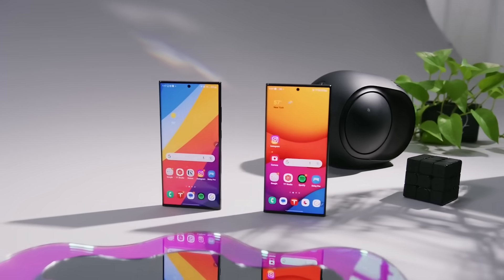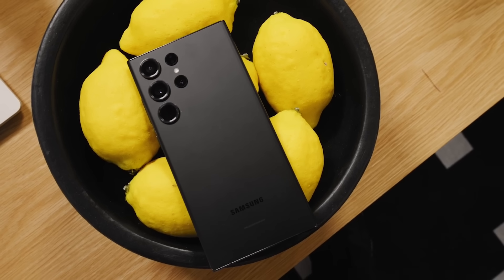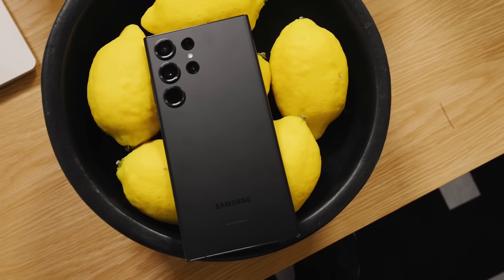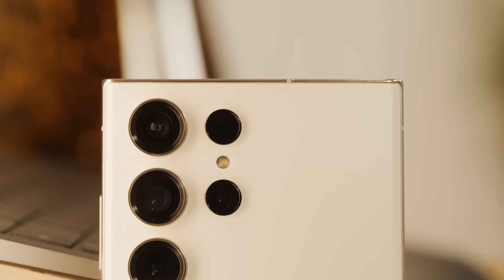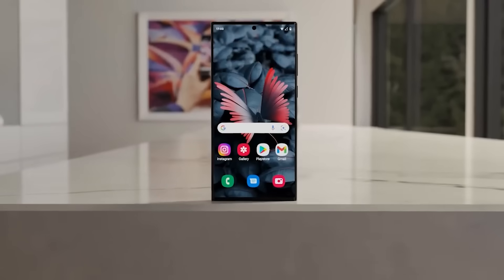The Samsung Galaxy S series represents the pinnacle of Android smartphone innovation each year. But how will Samsung manage to wow us next with the Galaxy S24 Ultra? If rumors are to be believed, the S24 Ultra could introduce some truly exciting upgrades across the board.